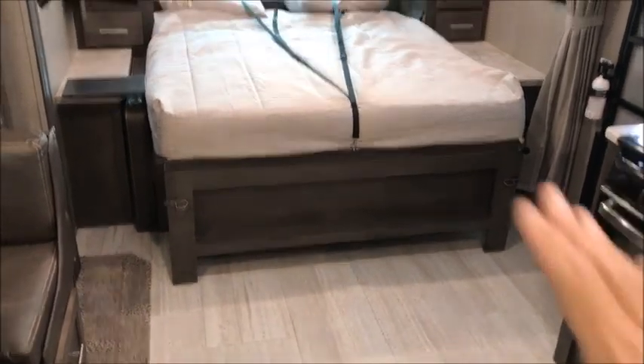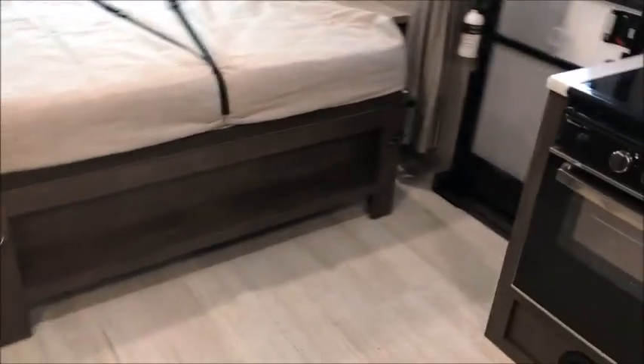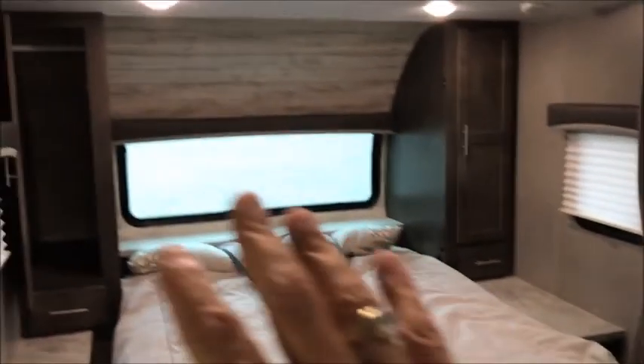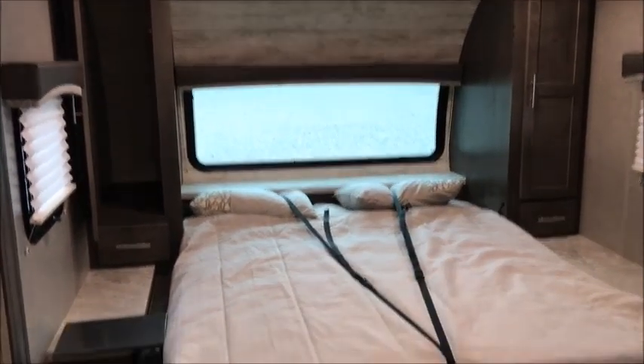With the Murphy bed down you can see the 60 by 80 queen size bed — there's still plenty of room to get in and out the front door. The big window in the front lets in a lot of natural light, with a window shade available.